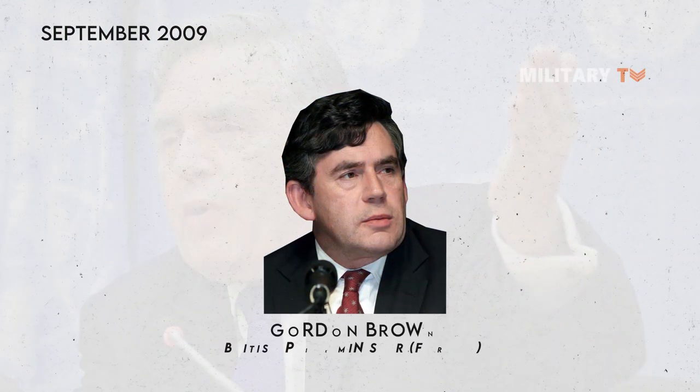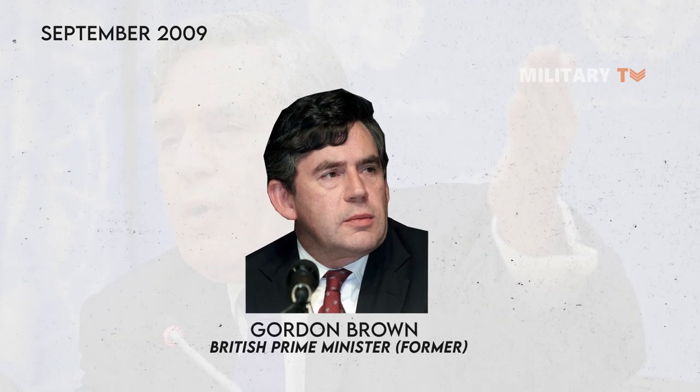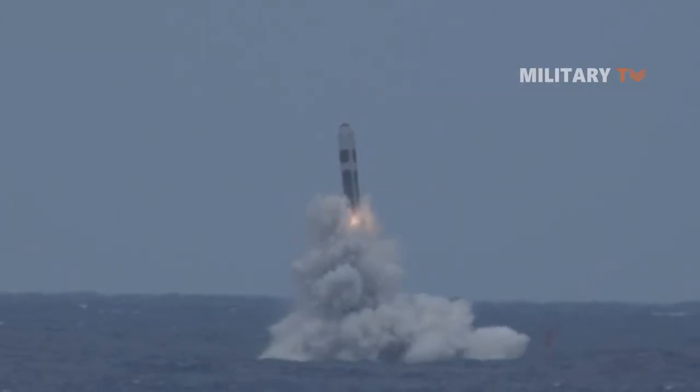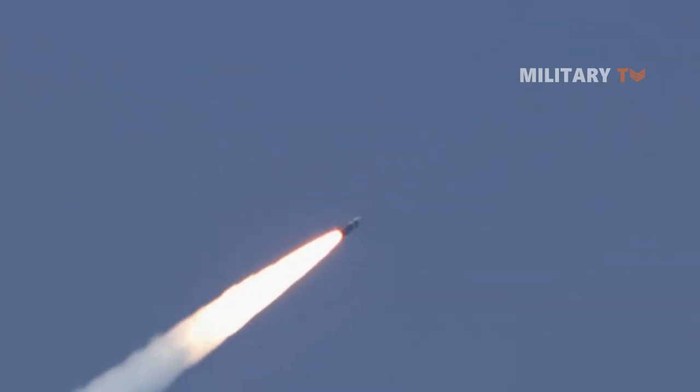In September 2009, British Prime Minister Gordon Brown told the United Nations General Assembly that the country was willing to reduce its Vanguard-class submarine force by one. Brown indicated that the offer was made to persuade other nuclear-powered countries to work towards a world free of nuclear weapons.